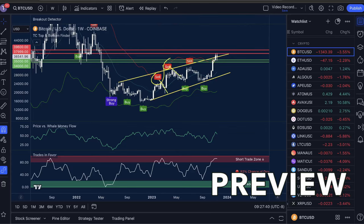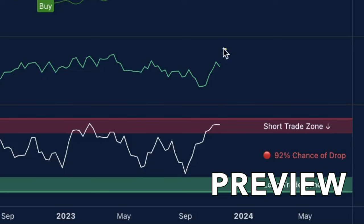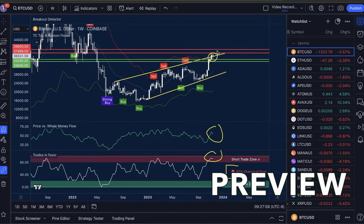You can see sell signal move down, sell signal move down, sell signal move down with corresponding buy signals to boot. Price versus whale money flow is high, trades in favor is high with a 92% chance of a drop. And as we retest the structure — now support but was once resistance — we need to be looking for a sell signal. If we receive a sell signal, this may actually result in much more significant moves to the downside.